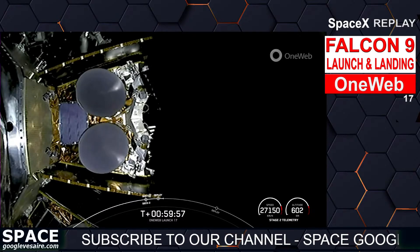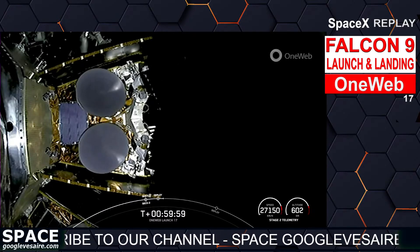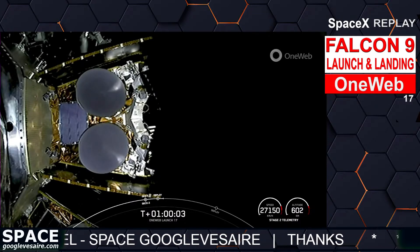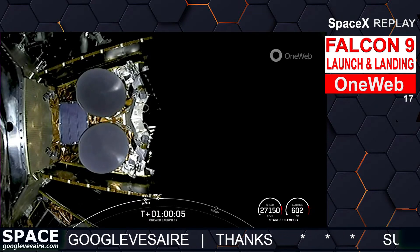As a reminder, the last four satellites may happen in the blackout period where we do not have ground station coverage, but we will confirm successful deployment of those on our next connection to a ground station.